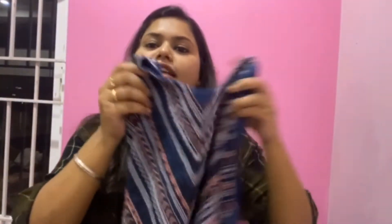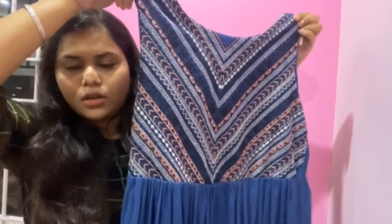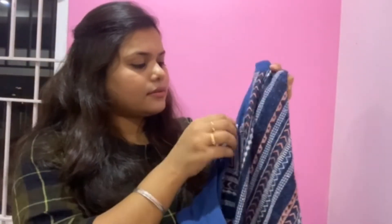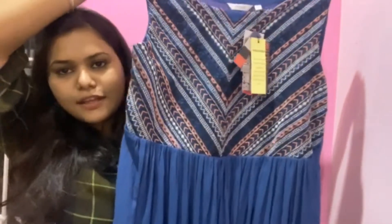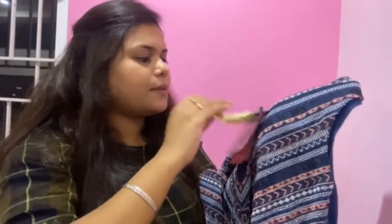Last in my Max shopping haul — this is a gown type long maxi dress. The size is M. The price is around ₹1400 rupees.